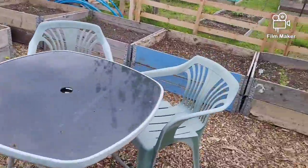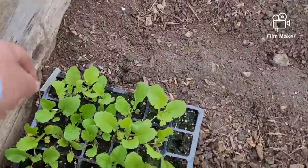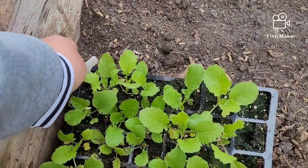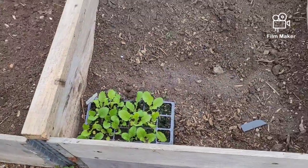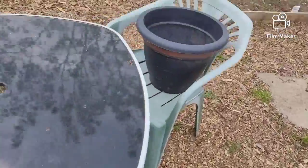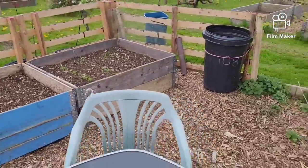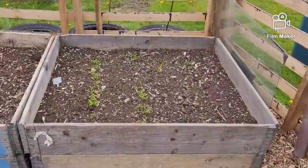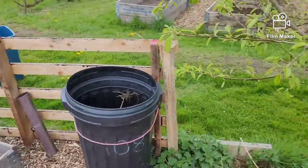My carrot beds. My turnips — I think these are turnips. Yeah, my turnips are coming up nicely. I meant to cover them up last night — I had a piece of glass but I forgot. So I might do that later. My carrots are coming up — can you see? They were done two months ago.